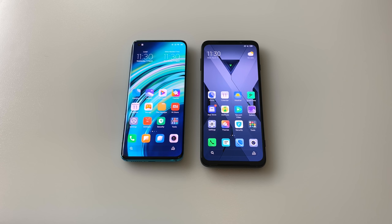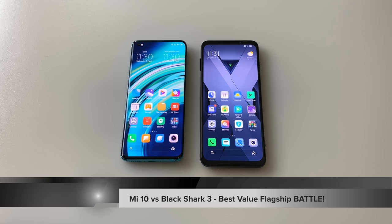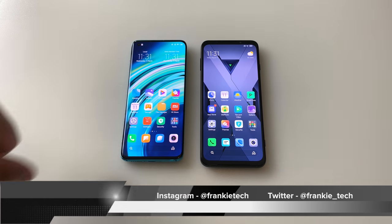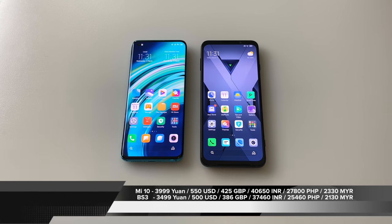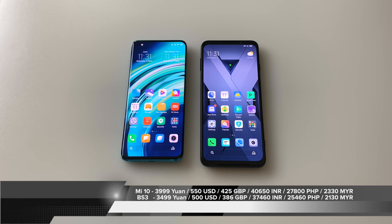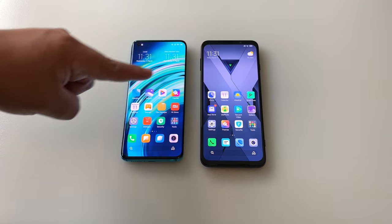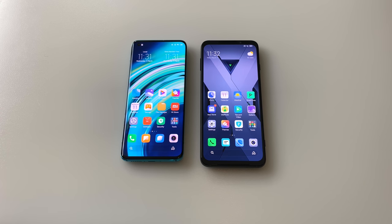Hi guys, it's Frankie from Frankie Tech. Good to see you again. I'm here with a comparison between the Xiaomi Mi 10 and the Black Shark 3. These are the two phones I think are most even in terms of their specs and price points. Coming in at $550, you can get into the Mi 10 with the Snapdragon 865 and the 5G revolution, but the Black Shark 3 just came this week and has undercut the Mi 10 at a price of $500. Let's get started.